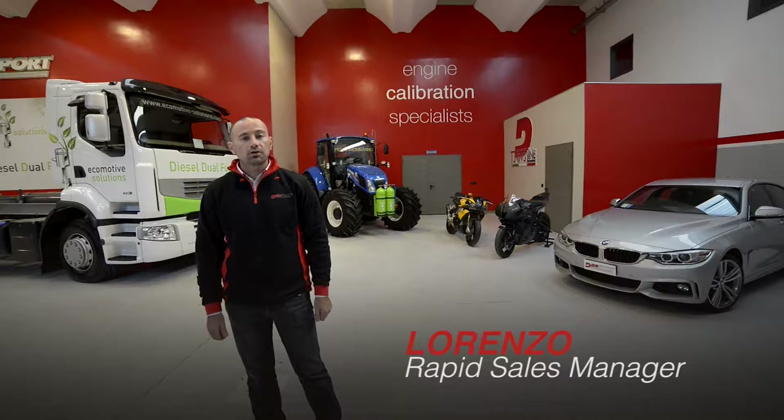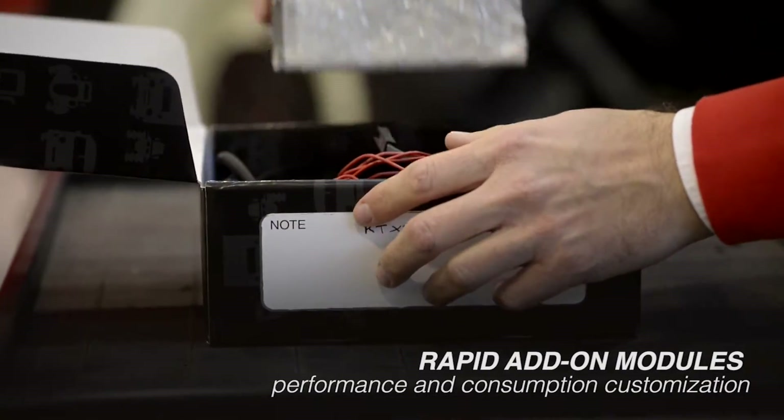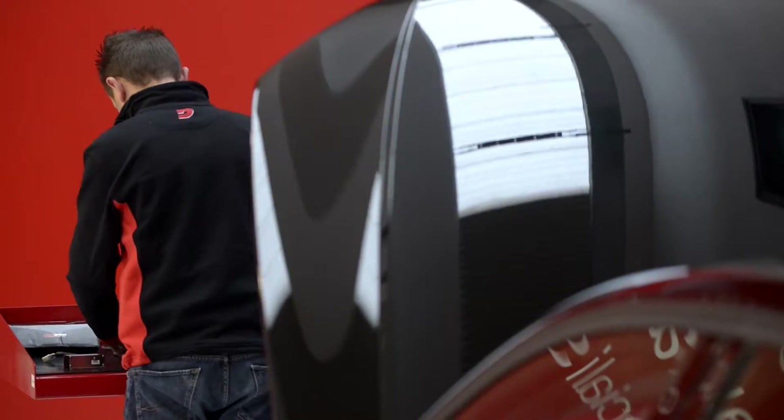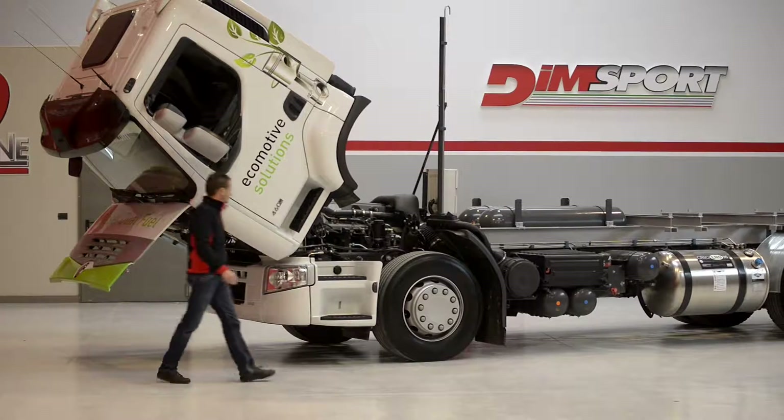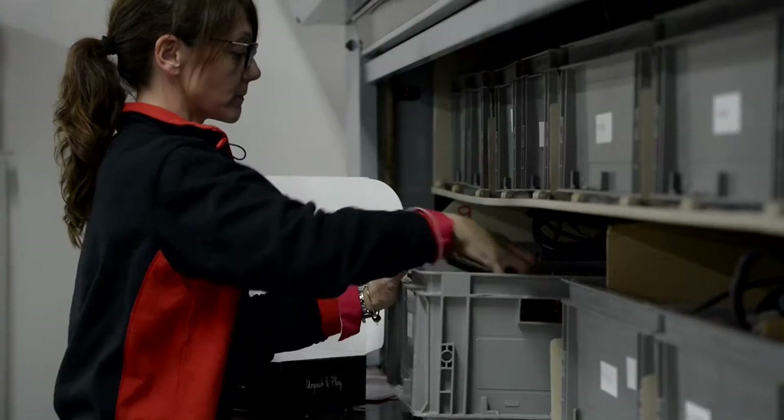RAPID is the add-on module product line from Dinsport, born for the optimization of performance and consumption. With 20 years of technical developments and more than 100,000 kits sold, RAPID proves that every vehicle has a margin of improvement.